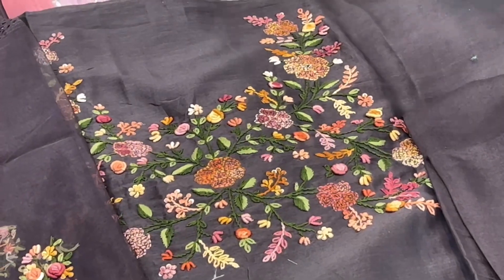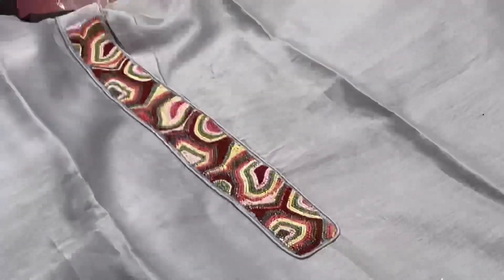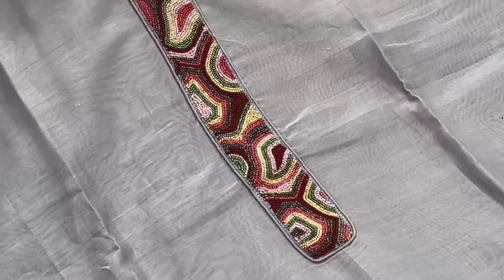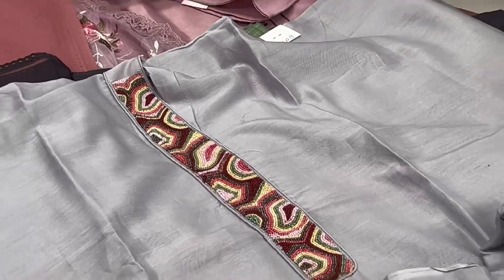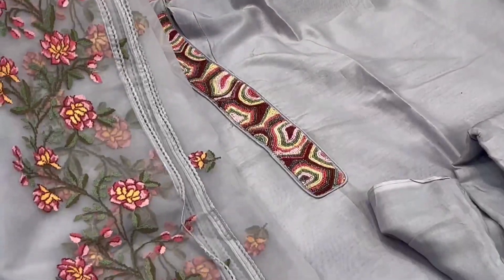This is a light sky blue material with all neckline work with beads — very fancy and unique collection. It comes with an organza dupatta.